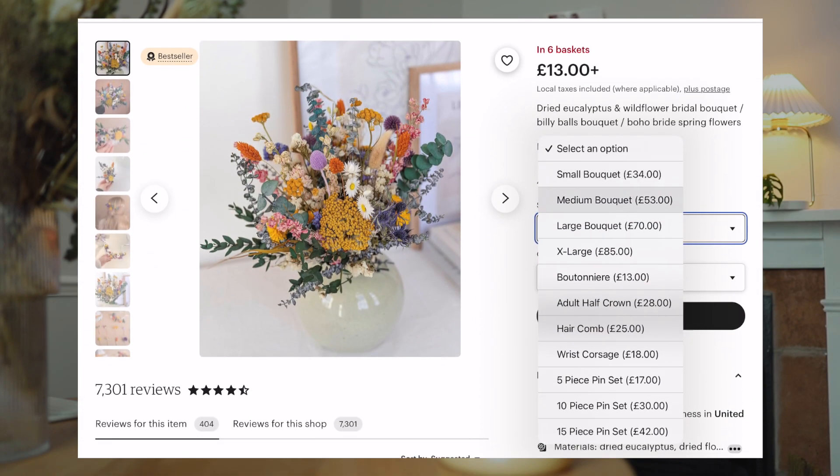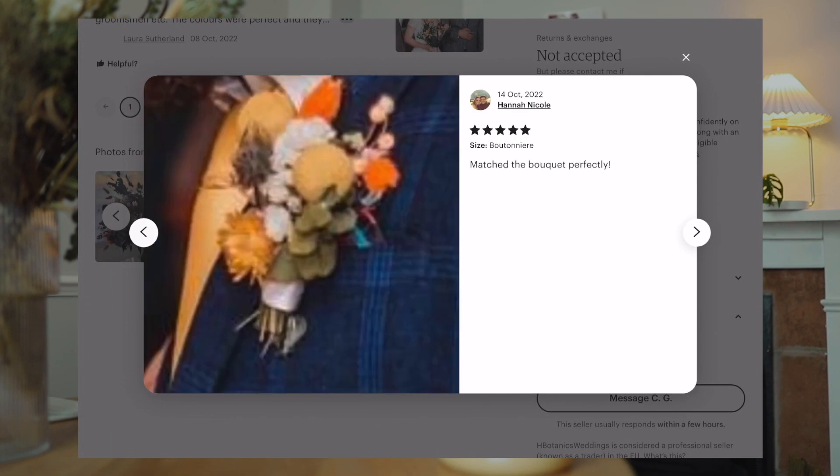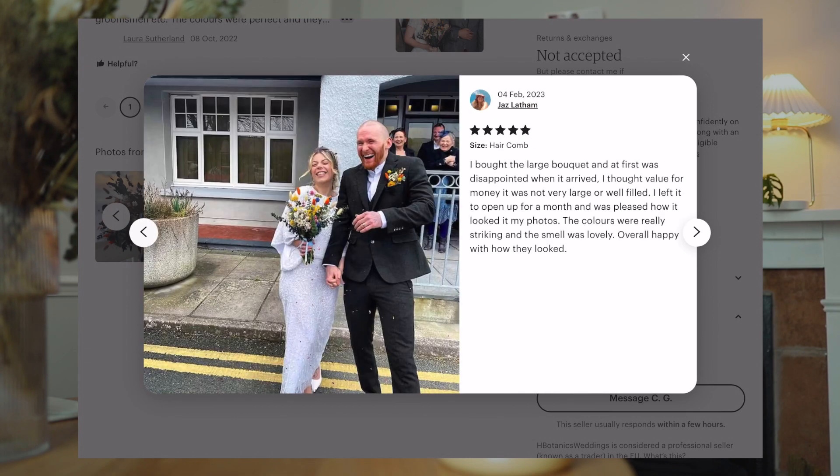We increased the price about 10% over these two years because of inflation. Right now our small bouquet is £34, medium is £53, large is £70, and extra large is £85. I'll link everything below for you. As you go down, you're seeing all the reviews, which adds so much trust for the customer. When they see these, they'll think: okay, this is a legit business. I can trust this design because people are already happy with it. So as you receive more reviews, they'll trust you more and start buying your designs more and more.